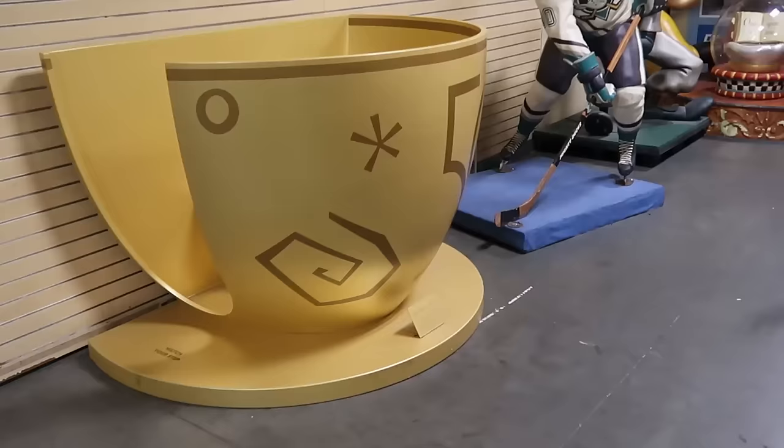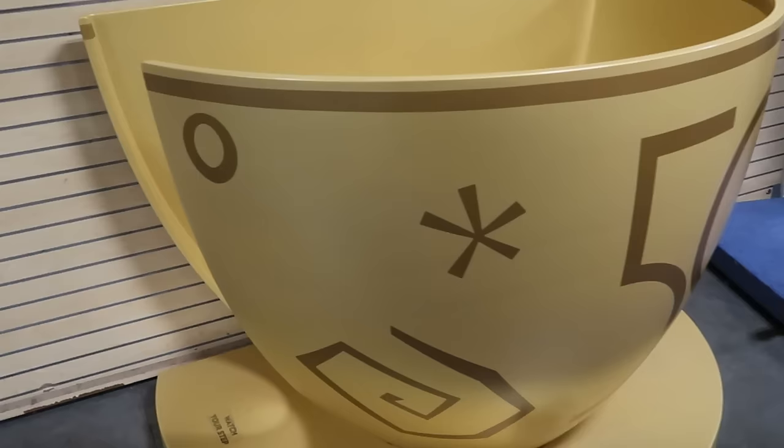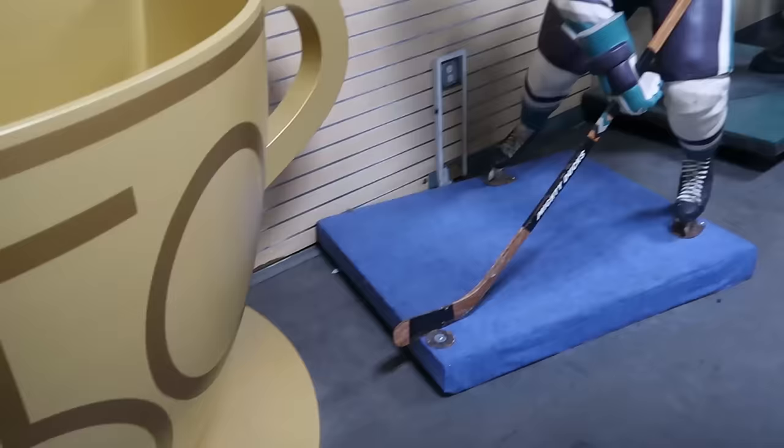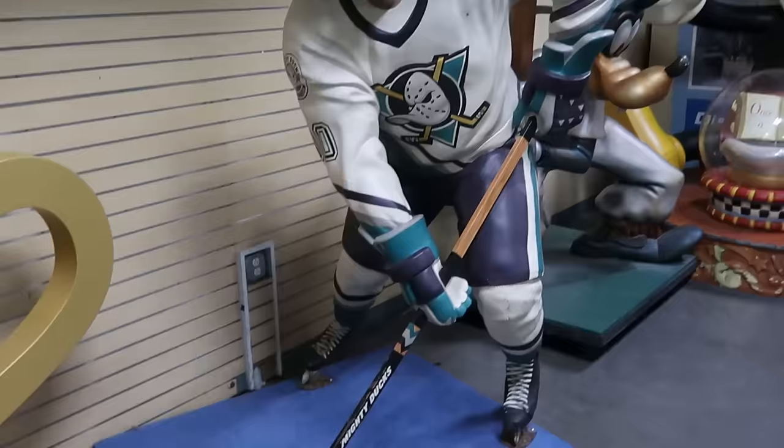I always like to check out the back section. They still have that 50th anniversary teacup from the Mad Tea Party — it was used as a photo op where you can go inside the teacup and get your picture. It has the huge graphic for the 50th anniversary. There are lots of props in the back section, like a huge Mickey statue, an 'Once Upon a Time' snow globe, and the Mighty Ducks statue with the whole hockey stick that says Mighty Ducks.